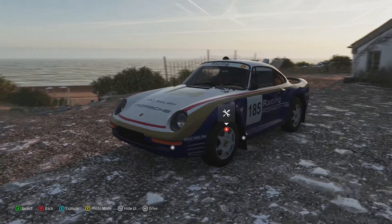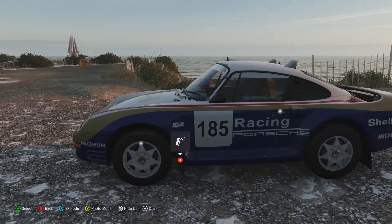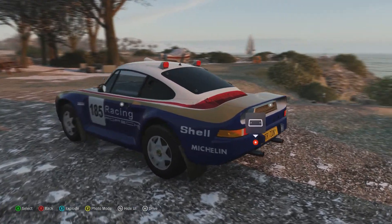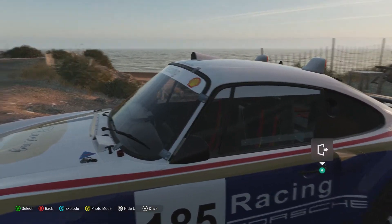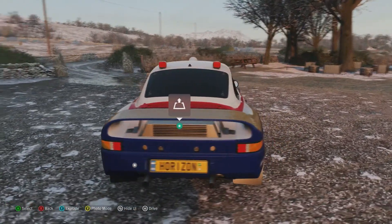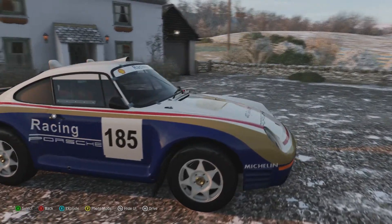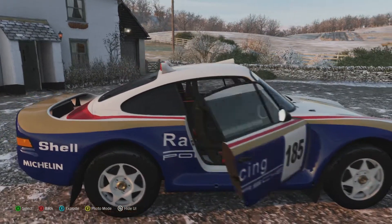That is kind of a shame, really, because this is actually a fairly capable rally car. It's got the all-wheel drive system from the 959 standard version, which was actually released after this rally car was released. It's got a few more modifications over the standard version: inlet pipes behind the door — vents, even — brake lights at the top, the radiator sticking out of the rear, mud flaps, and a raised ride height.